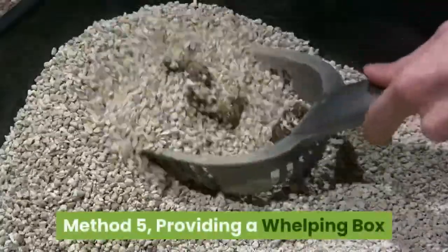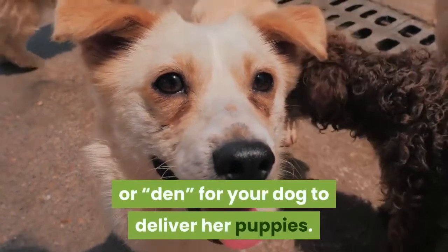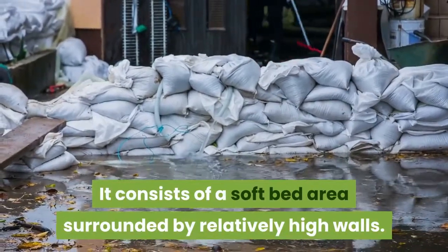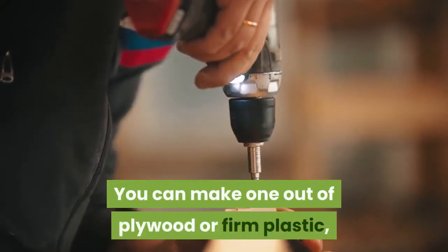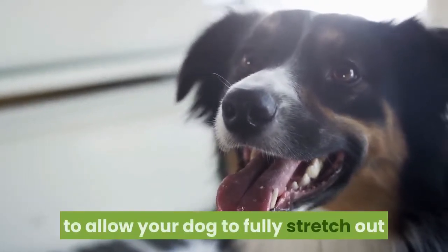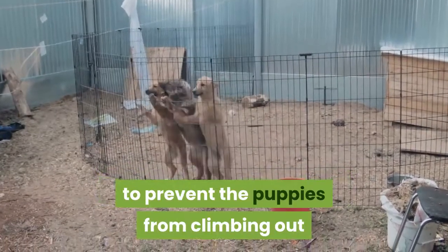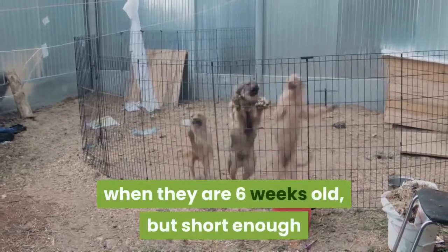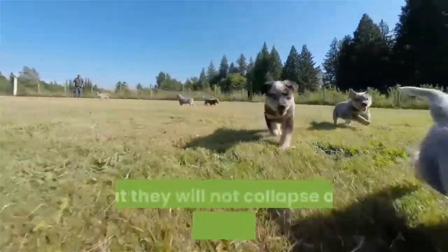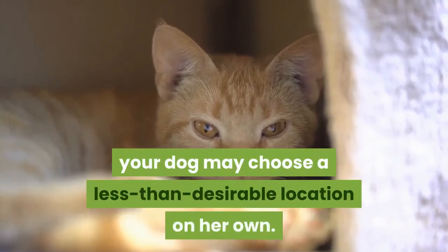Method 5: Providing a whelping box. Buy or make a whelping box — it will serve as a safe place or den for your dog to deliver her puppies. It consists of a soft bed area surrounded by relatively high walls. You can make one out of plywood or firm plastic, or buy a commercially available box. The box needs to be large enough for your dog to fully stretch out and still leave room for all the puppies. The walls need to be high enough to prevent puppies from climbing out at six weeks old, but short enough that their mother can leave as she desires. If you don't provide a box, your dog may choose a less desirable location on her own.